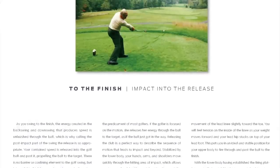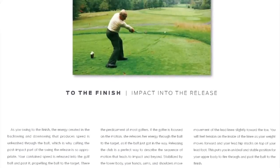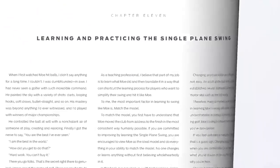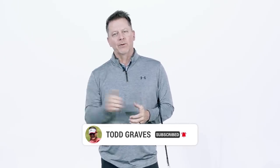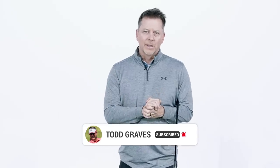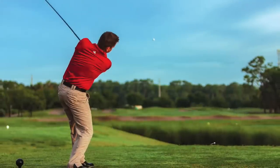Hey, it's Todd Graves. Welcome back to my book review on the Single Plane Golf Swing, Play Better Golf The Moe Norman Way. Today we're going to talk about chapter 10 and chapter 11. If you're enjoying these book sections and these reviews as I go through these chapters to detail all the information in this book, make sure you hit the subscribe button and that little bell icon so you get notified every time I produce a new video. Here's what we're going to talk about today — something that a lot of instructors maybe take for granted: the finish position.